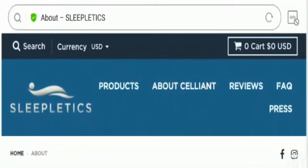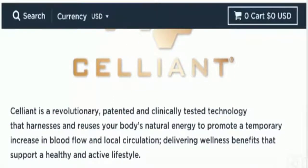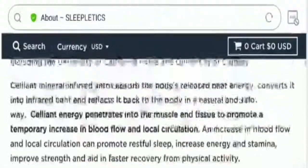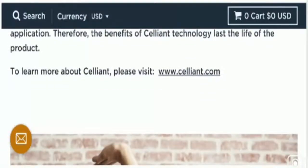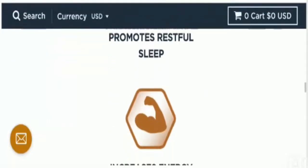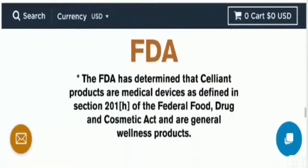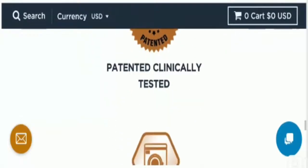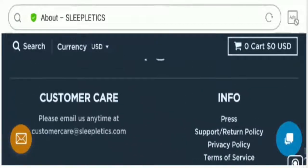Now talking about the About Us page, they have mentioned the entire information related to Salient, which is interconnected to sleepletics.com. They have also mentioned the website link of salient.com. These products promote restful sleep, increase energy, increase stamina, and improve strength.